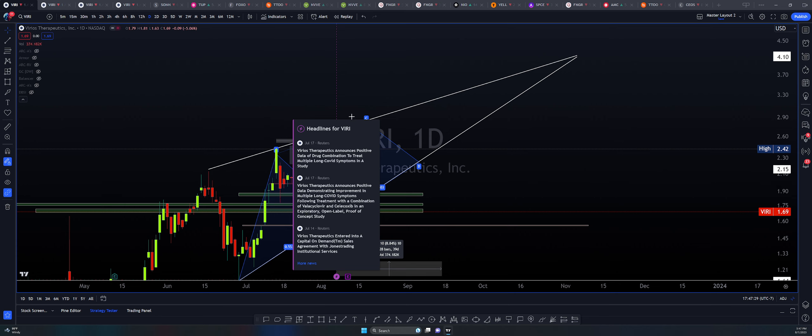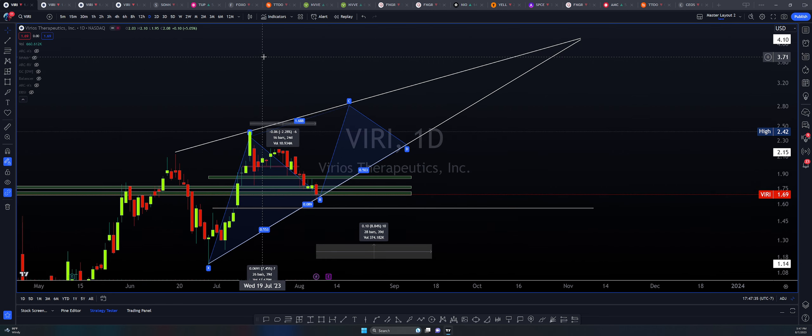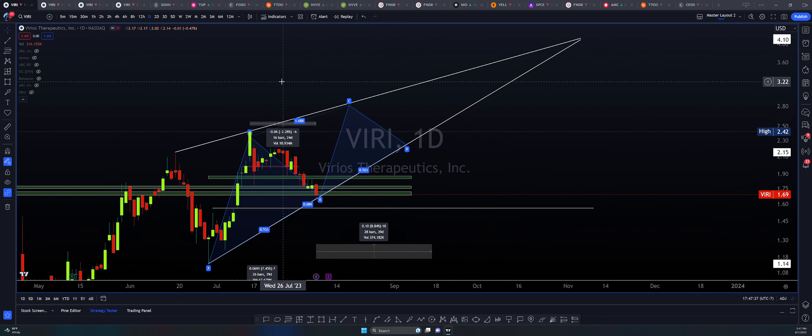I know that there are some things that we're still waiting for fundamentally speaking, I get it. But if we're speaking about the charting here, if we're speaking about the technicals and the statistics, then we are approaching something very curious.